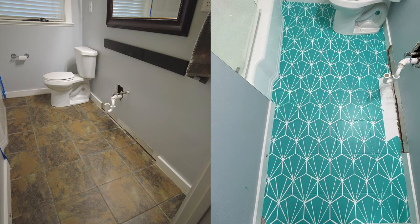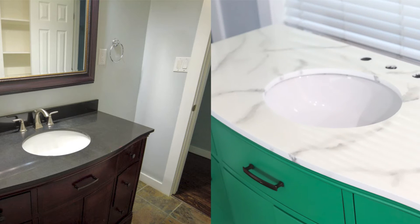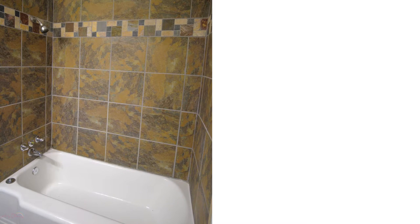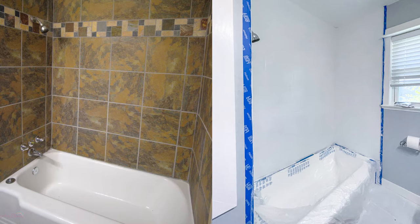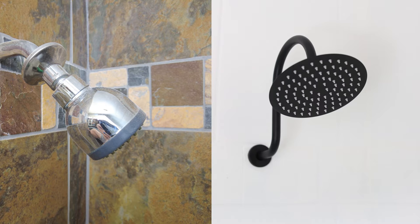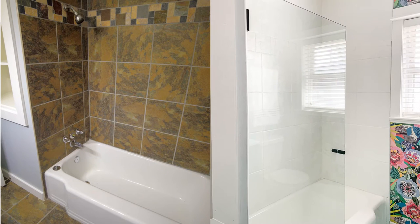This room had several really great projects we've shared along the way. We used paint to transform the entire room. We showed you how to paint a bathtub, how to paint shower tile, how to paint the bathroom vanity, and I did a really cool faux marble countertop, how to paint tile floor, and my favorite — installing the bathroom wallpaper.